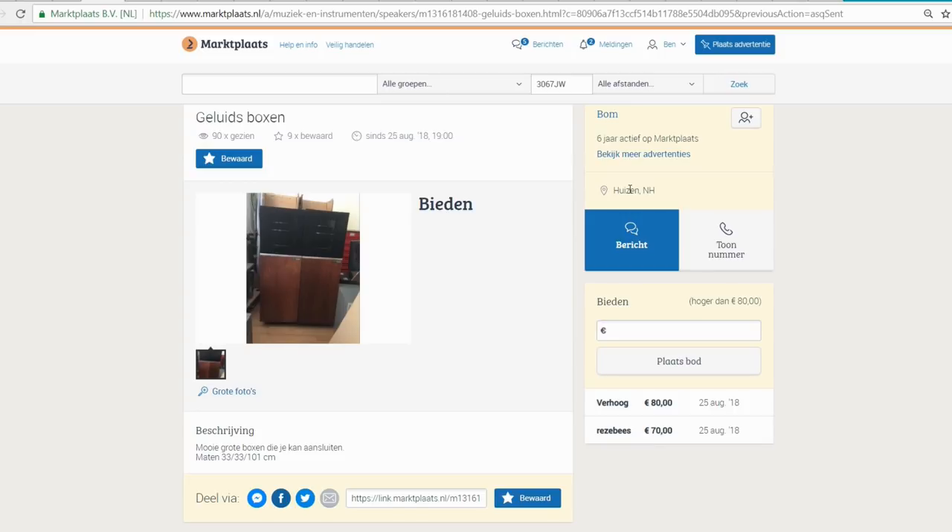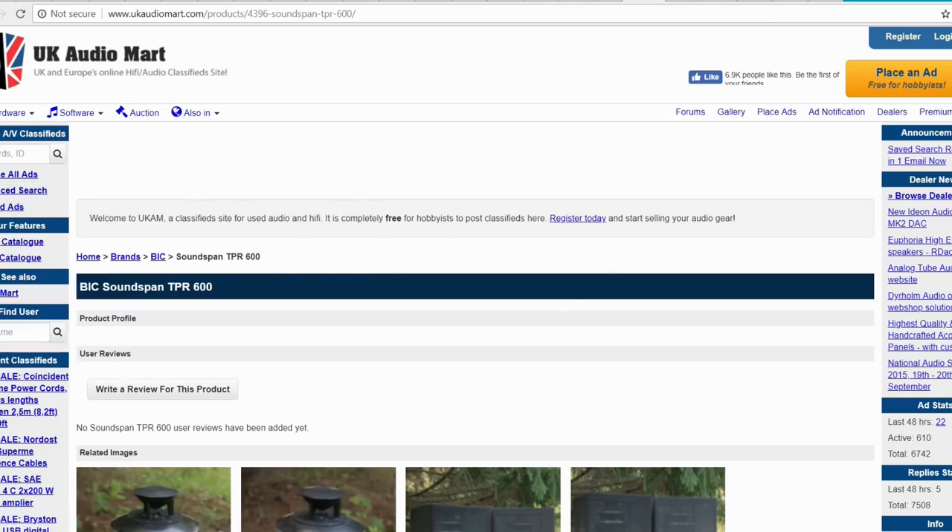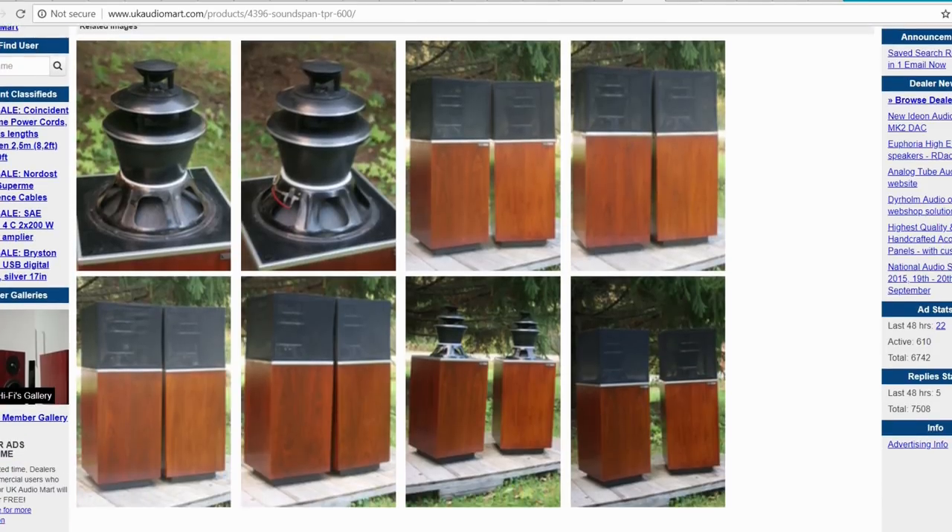I don't like to drive this far for things I don't know, but I was going to look into buying them. I really didn't know what these speakers were, so I went on the internet with the information that they were BIC, and I found these pictures.